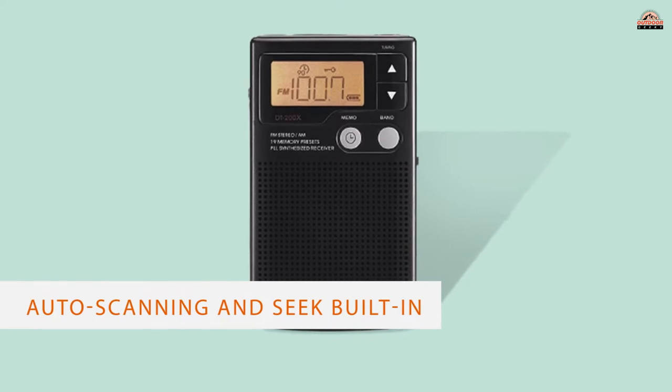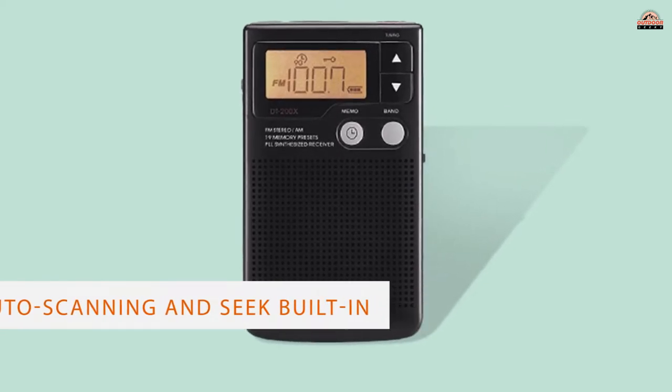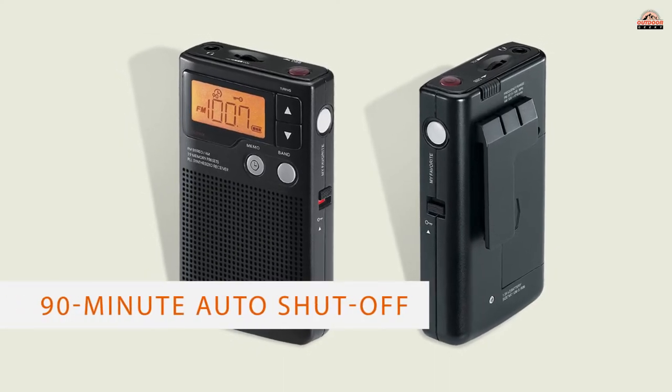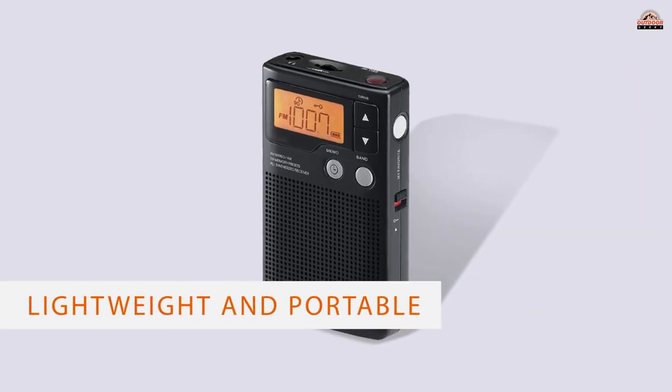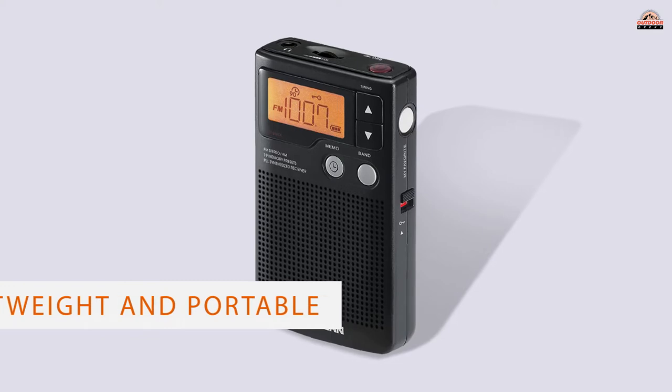This product comes with a large backlit LCD screen where you can find the broadcasts that matter most to you. There's also a selection of 19 presets to explore, with auto-scanning and Seek built-in.